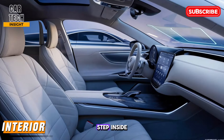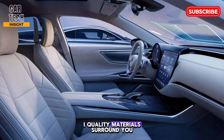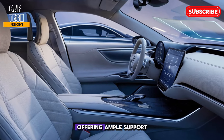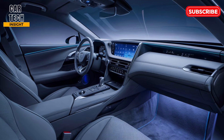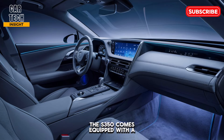Step inside and you're greeted by a cabin that screams luxury. High quality materials surround you, from the soft leather seats to the polished wood trim accents. The seats are incredibly comfortable, offering ample support for long journeys. Everything feels well placed and designed with the driver in mind.